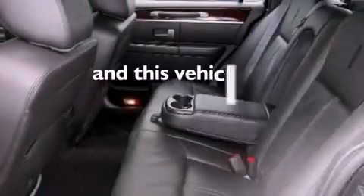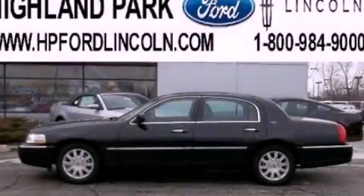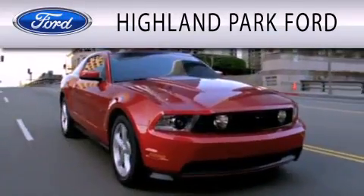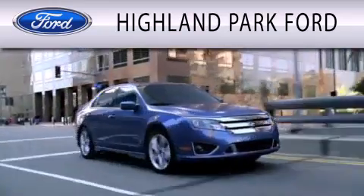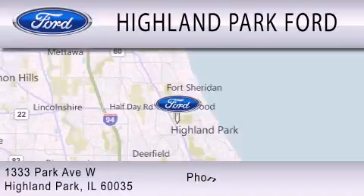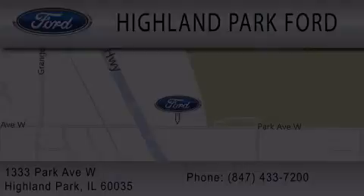This vehicle has fewer than 18,000 miles on the odometer. Please call us today for more information on this great vehicle. Highland Park Ford is dedicated to doing everything possible to ensure that the experience you have selecting your next vehicle is as pleasant as possible. We are located at 1333 Park Avenue West in Highland Park. See you soon.